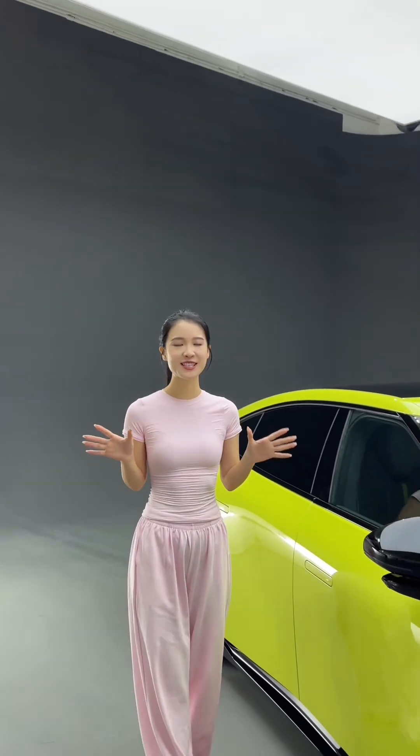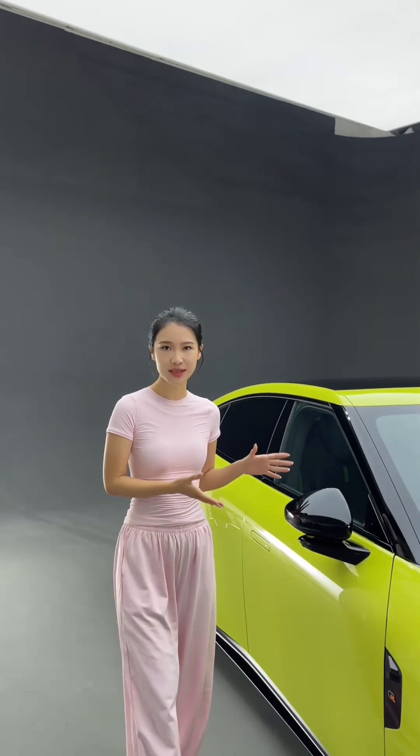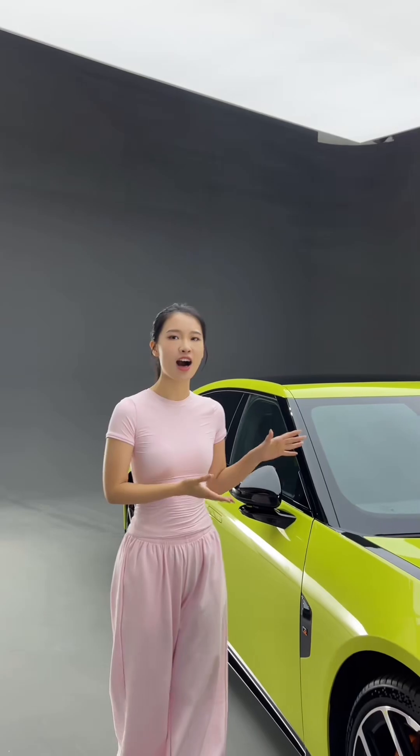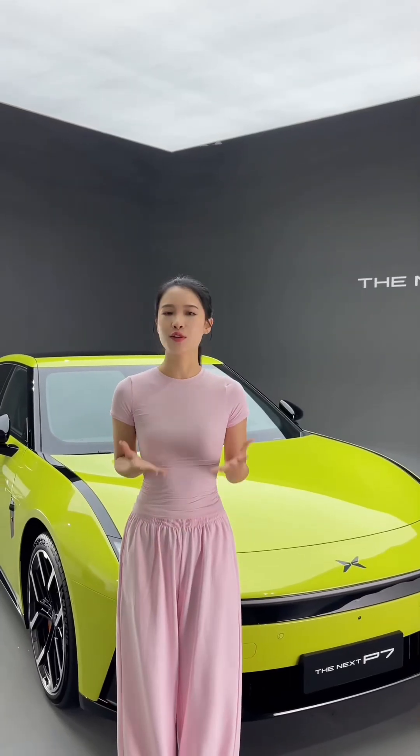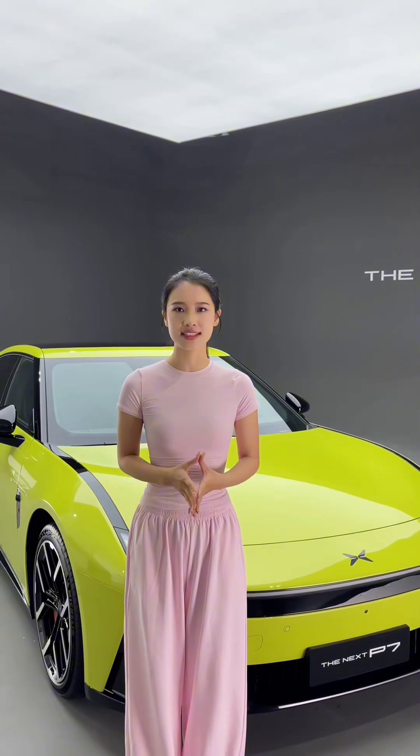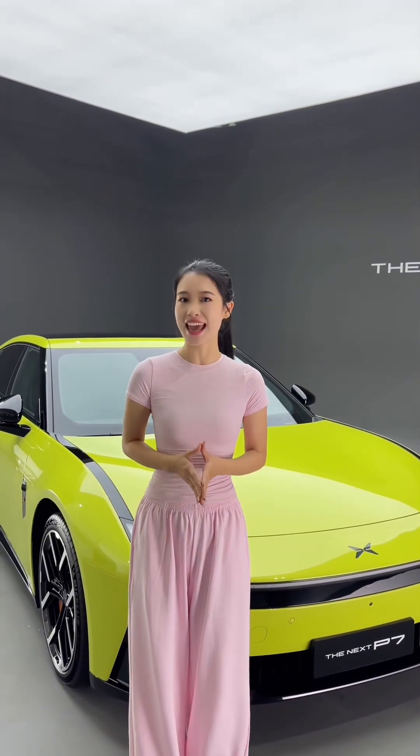Hello everyone, welcome back to my channel. This is Mimi. The car just beside me is the newest product of X-FORM, called the NAX P7. So today, I will use 3 minutes to let you guys see 10 features of this vehicle. Just follow me and let's have a look together.